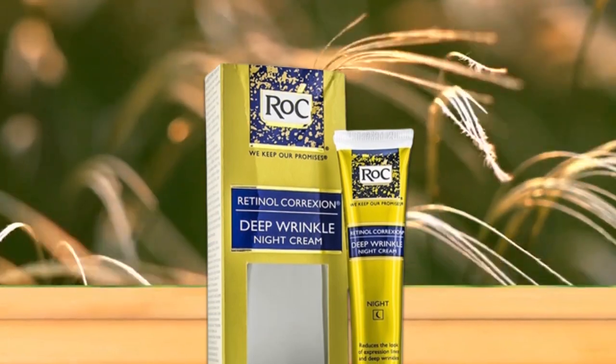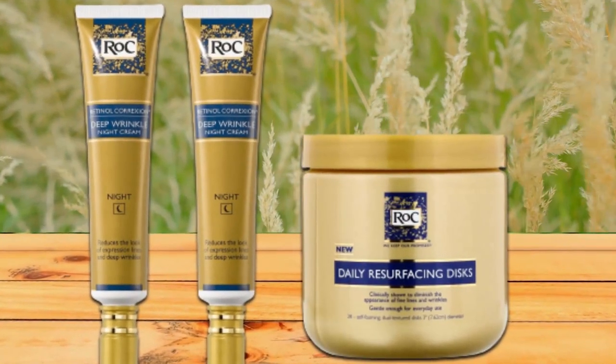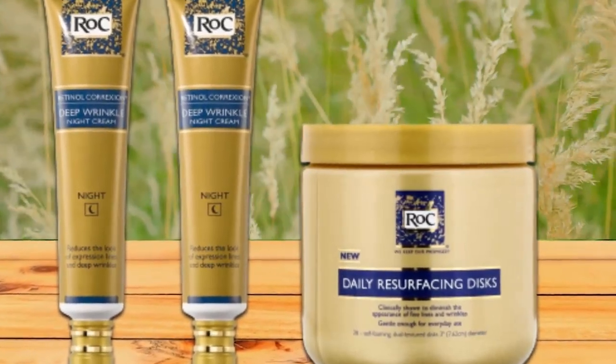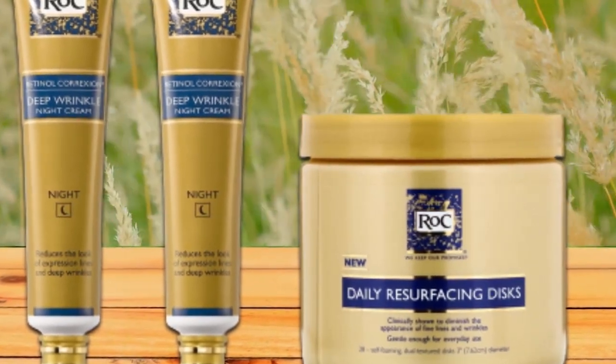Whether you are looking for a solution for deep wrinkles, fine lines, dark circles, crow's feet, uneven skin tone, or dry skin, there's an anti-aging formula that's right for you. This retinol cream is a big hit with thousands of Amazon and Google reviews.